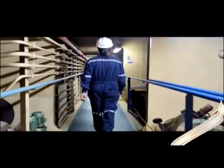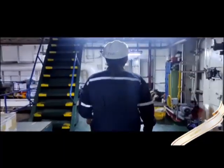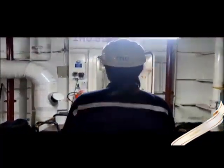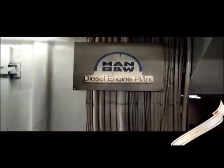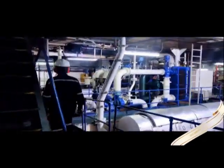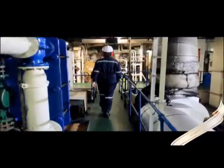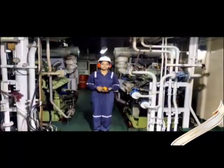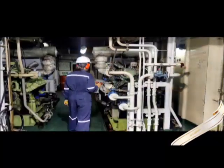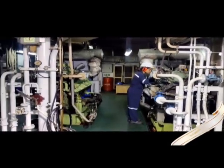Now let me take you to my workplace. This is the ship's engine room. Let me take you to the power sources of the ship. There are three auxiliary generators, each producing 350 kilowatt power. Two generators running in parallel serve most of the power requirements of the ship, and one is kept standby.